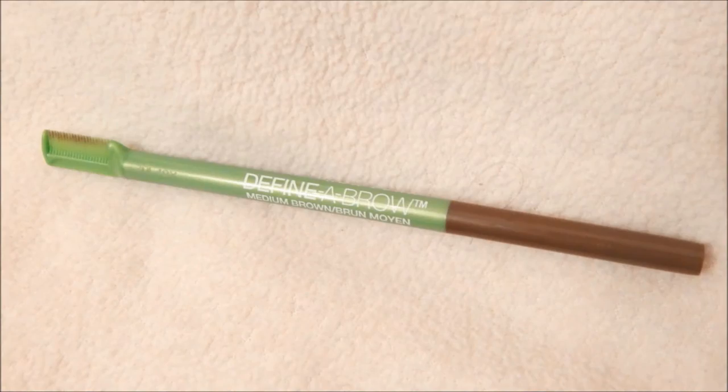Now for my eyebrows, I'm using the Maybelline New York Defina Brow in the color Medium Brown and just tracing over where my eyebrow already is. I don't really like to do too much with my eyebrows, mainly because I don't know how. I just like to fill them in so they don't look so unfilled.